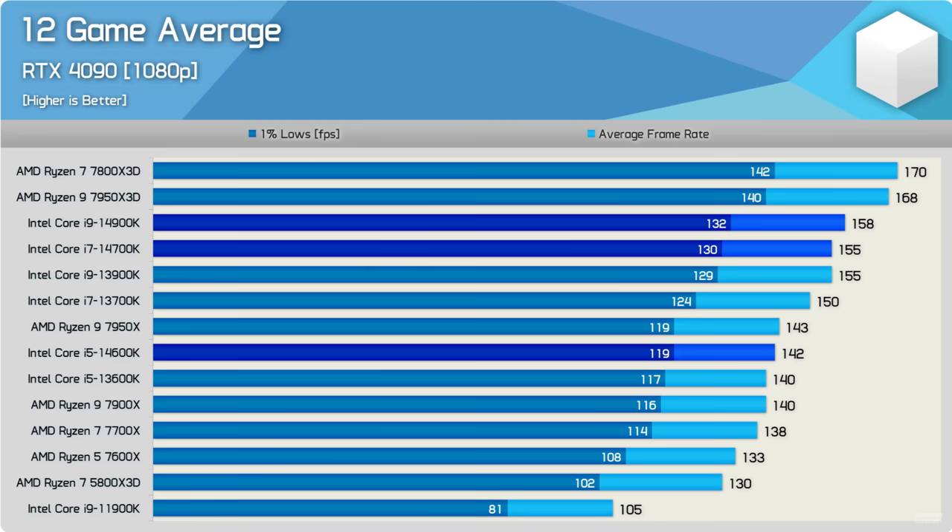That's most of what Raptor Lake Refresh brings to the table with its barely new technology and often no new performance. Starting with the i9 14900K: it sucks. It hasn't taken the gaming crown back, and its predecessor was already extremely overextended thermally, so there's not much room for the 14900K to really improve on it at all.